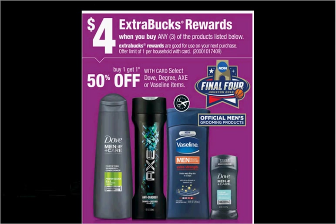Select Dove, Degree, Axe, or Vaseline is on sale — buy one, get the second one 50% off. Plus when you purchase three, you'll get $4 back as an Extra Care Buck. If you get four of the Dove shampoo or conditioners, the 12 ounce regularly $4.99, and use two of the $3 off two coupons found in today's Red Plum, you'll pay $9 out of pocket, get the $4 back — like getting each thing for $1.24.